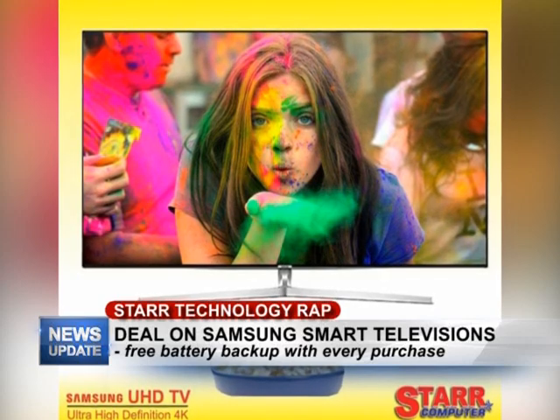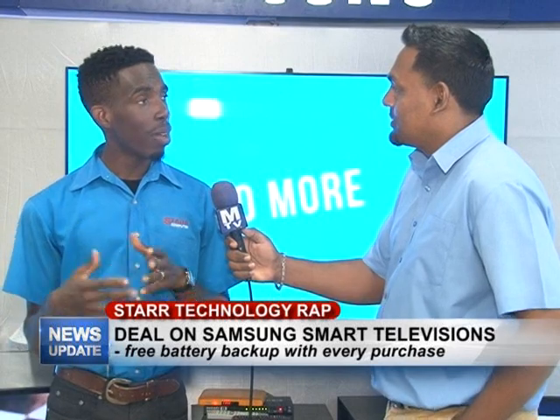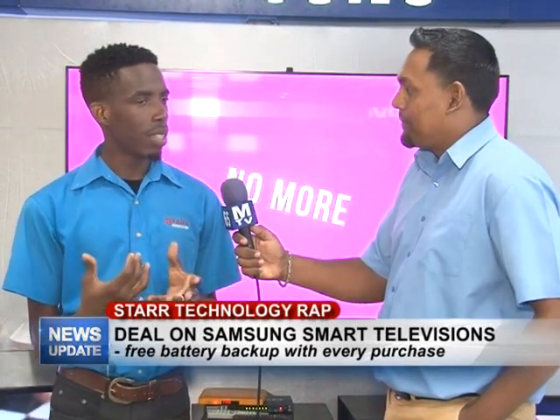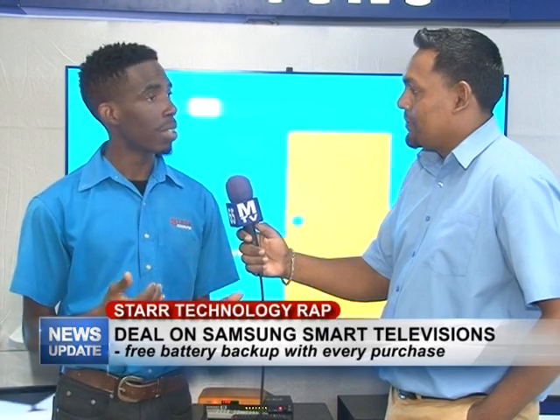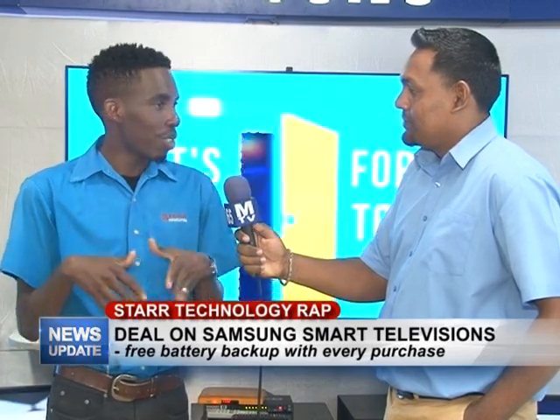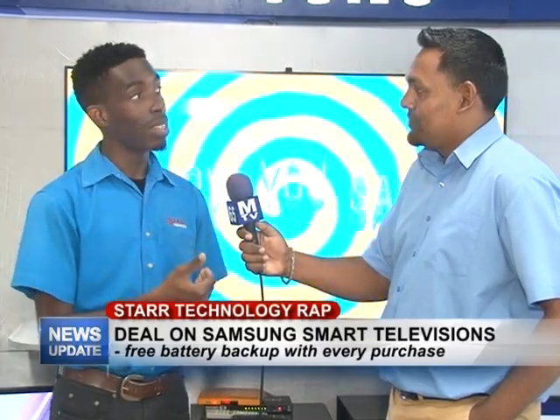With this smart television set, do you have to have a special antenna to boost the signal? What we would recommend is that you have an outdoor antenna because it basically gives you better quality on your signal and everything that's coming into the TV. Most persons try to use rabbit ears but you get some issues with it, so it's better you get an outdoor antenna.